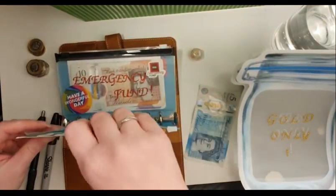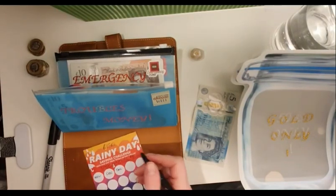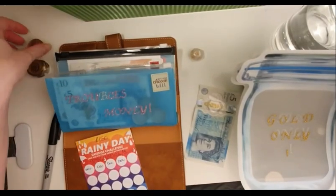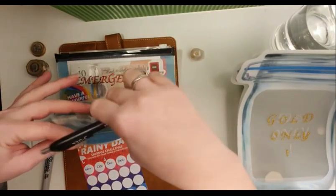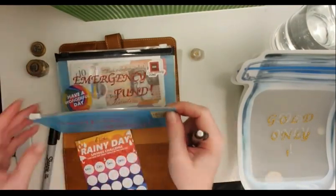She's done so well the last couple of months. Taking a pound from December and putting that into her savings envelope.